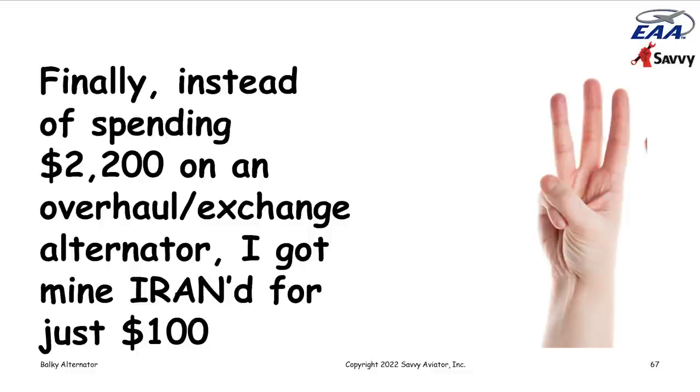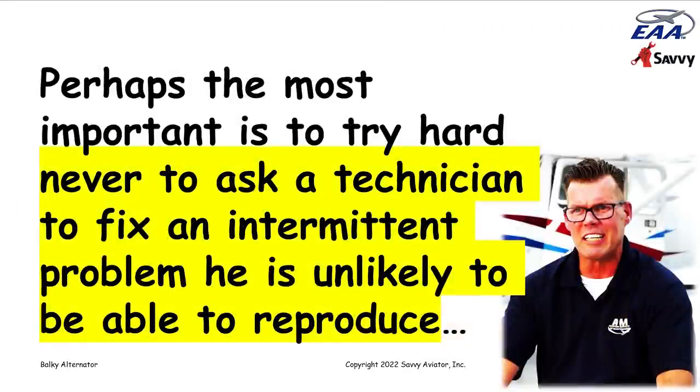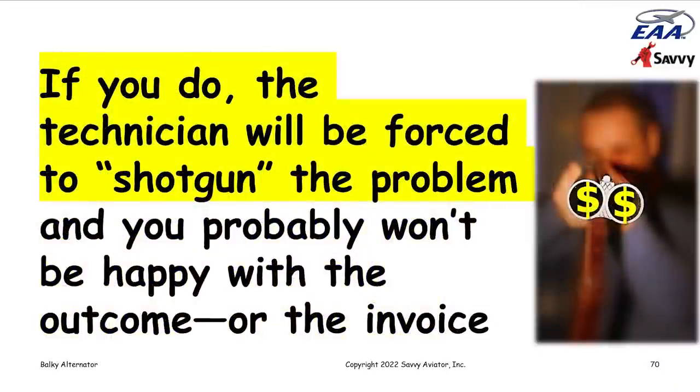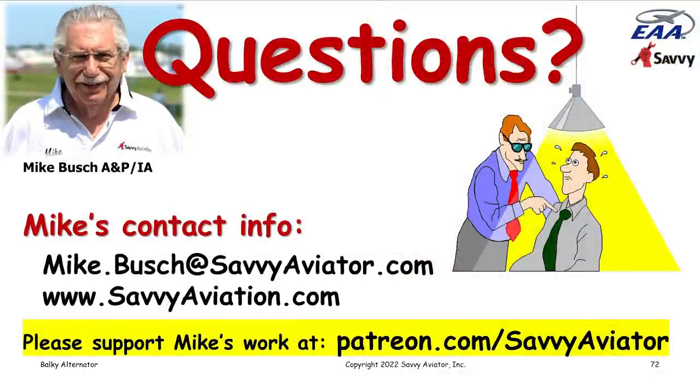I don't expect every airplane owner to be as maintenance-involved as I was when this happened, but I do think there are some good lessons learned. Perhaps the most important lesson is to never ask a technician to fix an intermittent problem he's unlikely to be able to reproduce — because if you do, he'll have no choice but to shotgun the problem, replacing lots of stuff that probably doesn't need replacing, and you won't be happy with the result or the big invoice. When dealing with intermittent problems, patience can be a virtue.